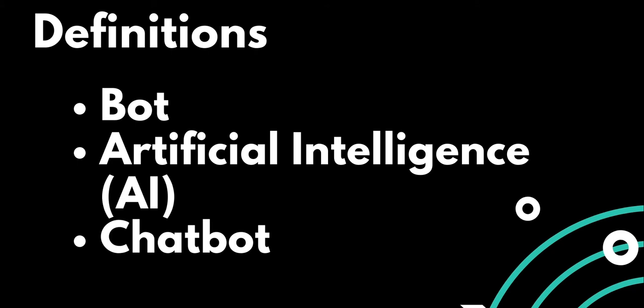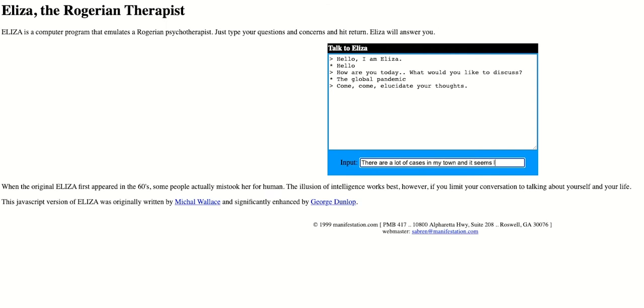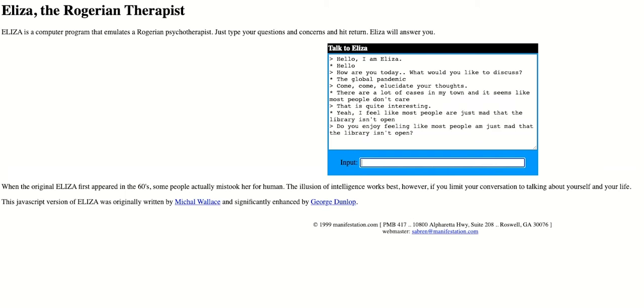They have also been around for a long time. One of the first chatbots was ELIZA, a program that simulated a psychotherapist by using pattern matching and substitution methodology. Here's a sample of what ELIZA can do. As you can see, ELIZA doesn't really hold a conversation.